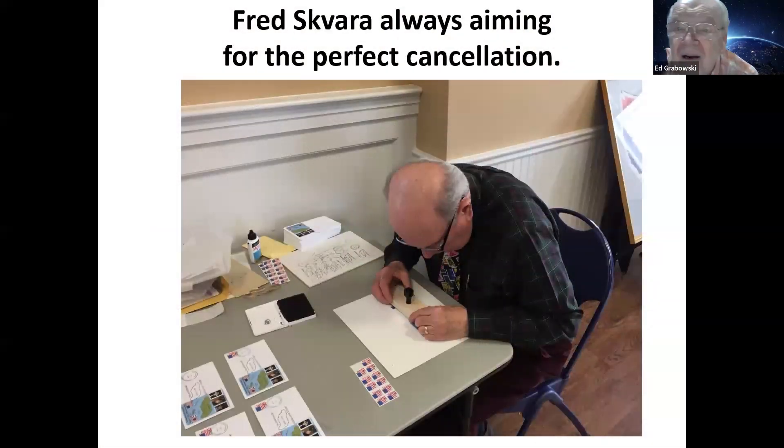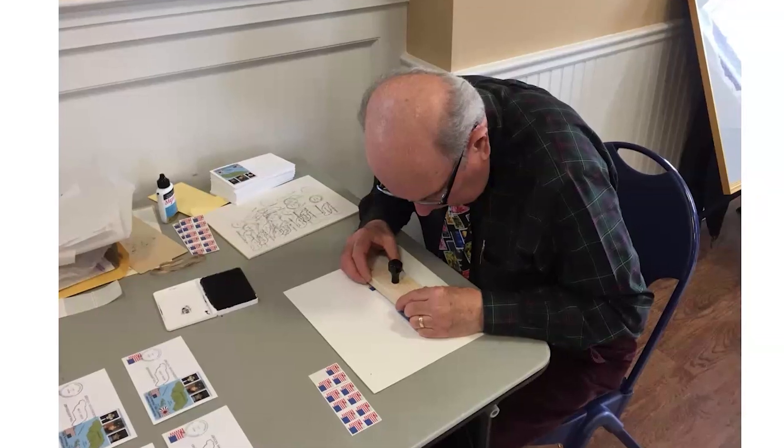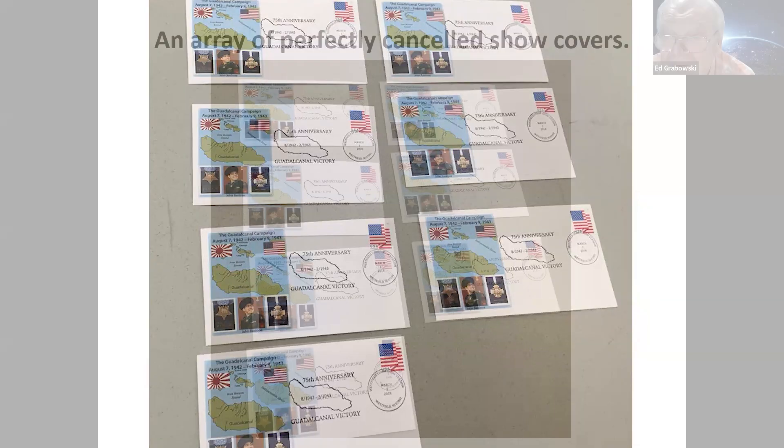Here's Fred Scavera. I told you about the show covers, and he's working on doing perfect cancellations with great care. The show cover was the 75th anniversary of the Guadalcanal victory in World War II — a cover that Fred designed and had printed up. The post office gave us an official cancellation, so it's real. We sell these covers at the show and keep a stock of old ones.